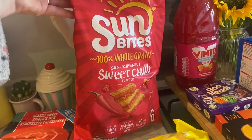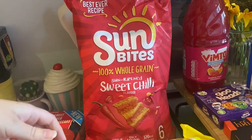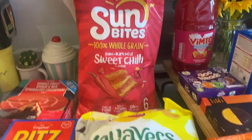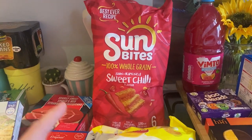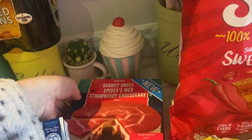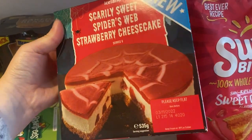I got a pack of sweet chili snack bites and some other flavors — these were two for two pounds fifty. I also got this scarily sweet spider's web strawberry cheesecake, which looks nice.